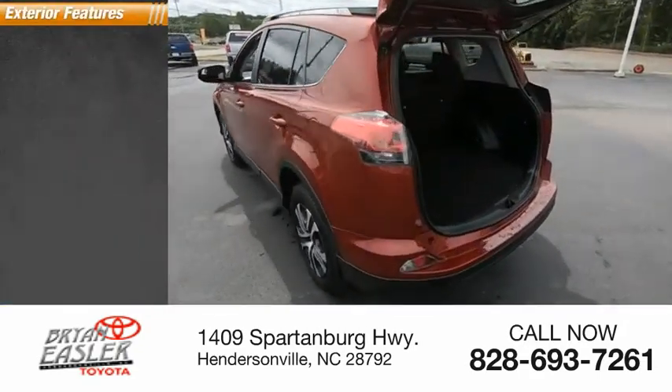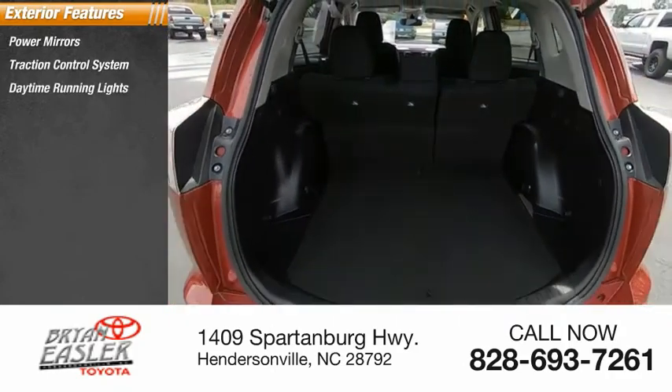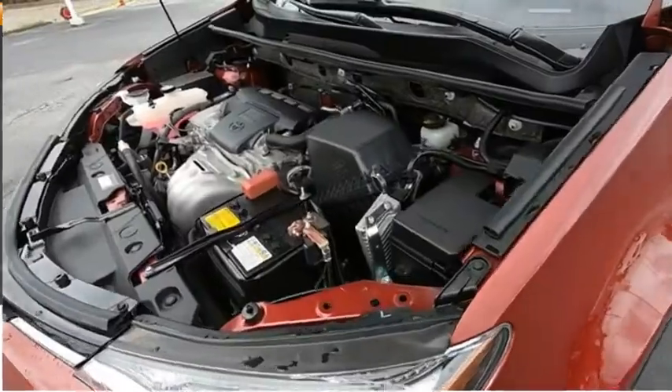Here are some of this vehicle's great options: power mirrors, traction control system, daytime running lights, outside temperature gauge, wheel covers, and luggage rack.